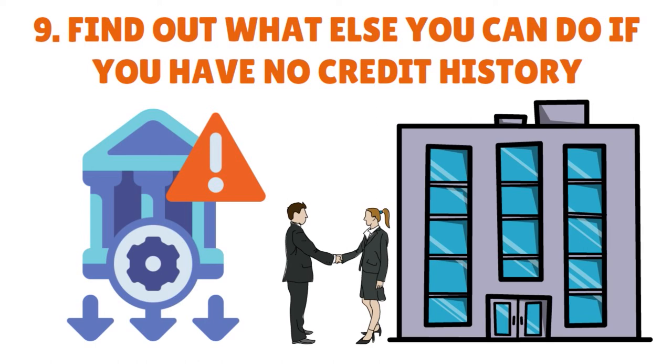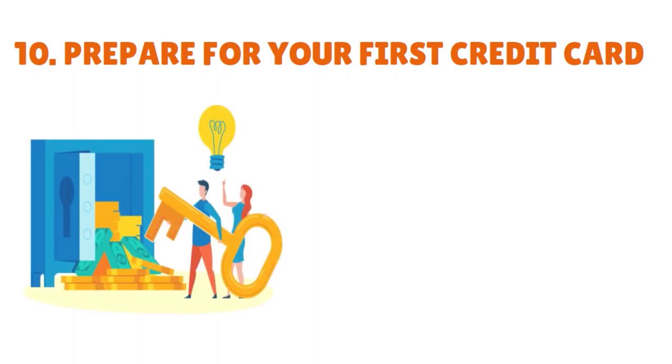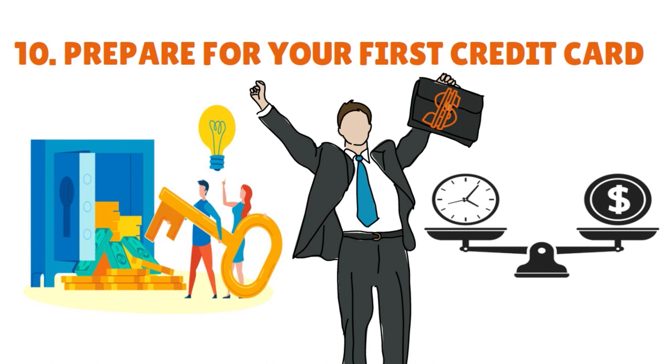The last step, number ten: prepare for your first credit card. When it comes to credit cards, you have to think about financial ability and financial stability — and those are interrelated to income. Credit card issuers consider income requirements. You must have sufficient income to repay your credit card balance, especially if you are under age 21. The income on your credit card application must be your own — don't lie on a credit card application. You cannot use the income of your parents, spouse, or other household members unless you have reasonable access to that money. The higher your income, the better chance you have at getting approved.